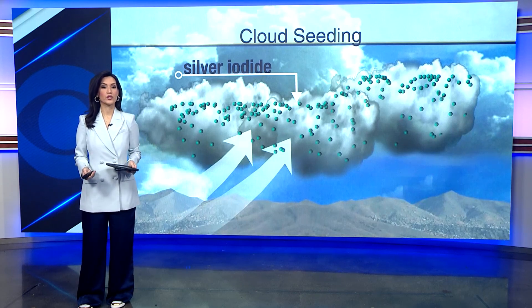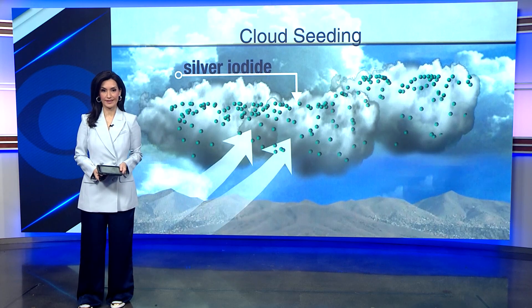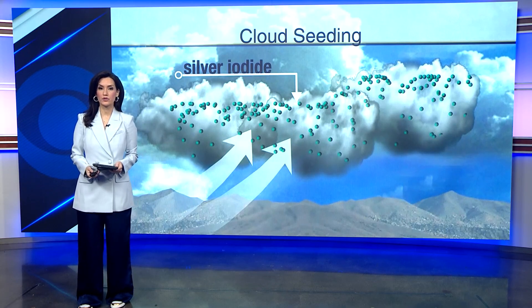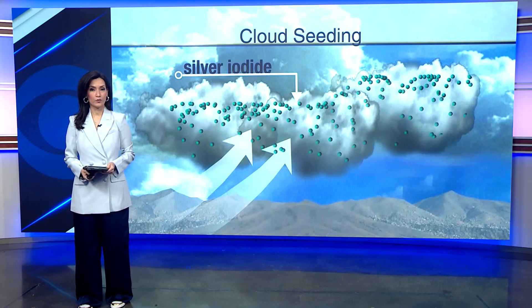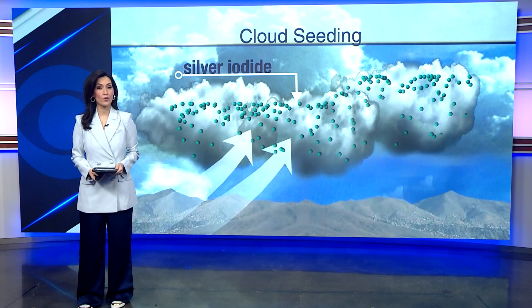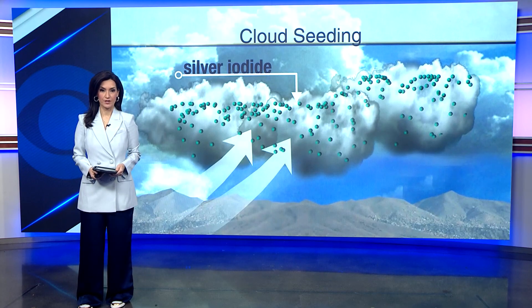Recent social media posts have raised curiosity about cloud seeding amid the state's heavy rainfall. Cloud seeding has been used for decades to help drought-prone areas around the world. But what is it exactly and how does it work? Meteorologist Ryan Shopta explains.